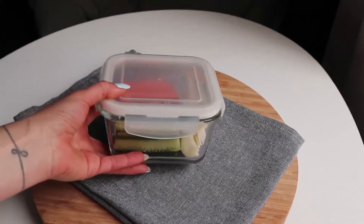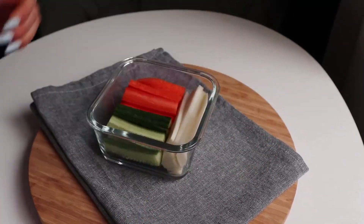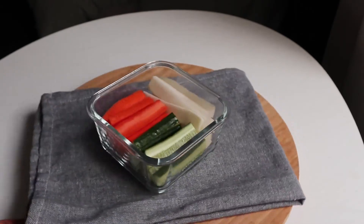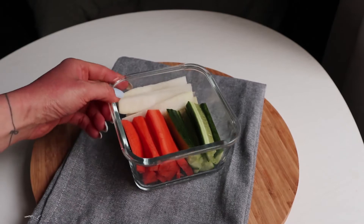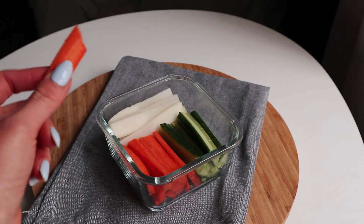The last idea is nothing revolutionary — just keep chopped veggies in the fridge at all times. You can eat them when you need a snack, when you're getting dinner ready, while watching a movie, or to go with a glass of white wine with friends. Keep them ready so you can always just grab them.